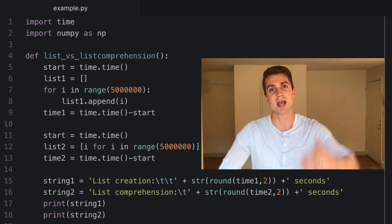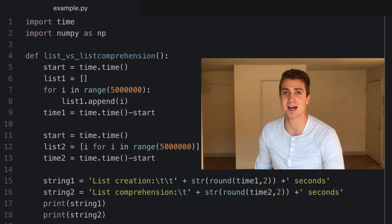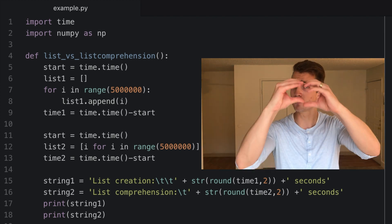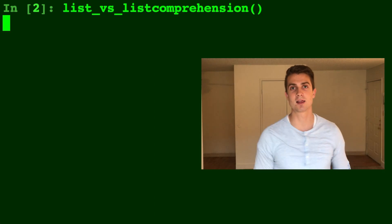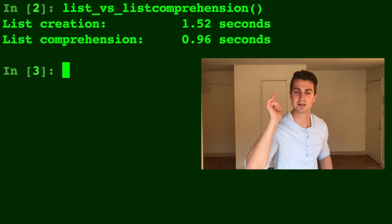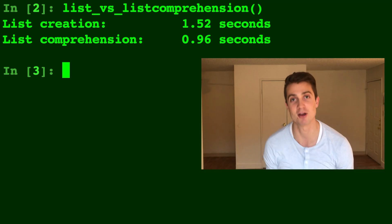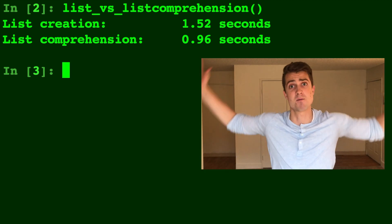Starting with number five: creating lists with for loops instead of a list comprehension. I know what you're thinking — list comprehensions do use a for loop inside of them. But take a look at this code. We have a for loop appending every single time, whereas a list comprehension is not only easier to read and fits in one single line, but it's a lot faster. Look how much time you saved, and think of all that time accumulated if you're running an entire big program.